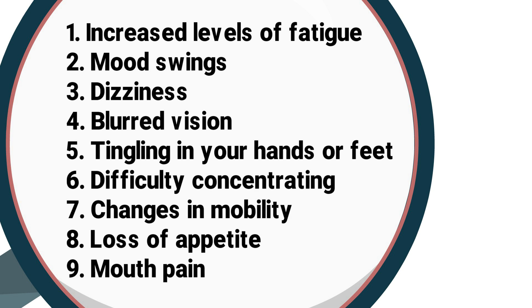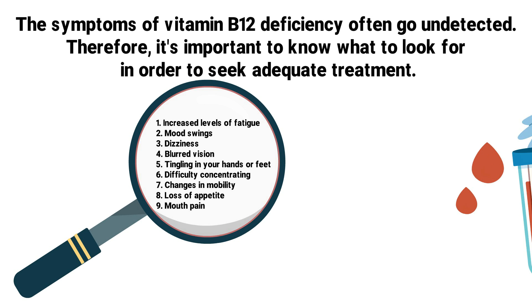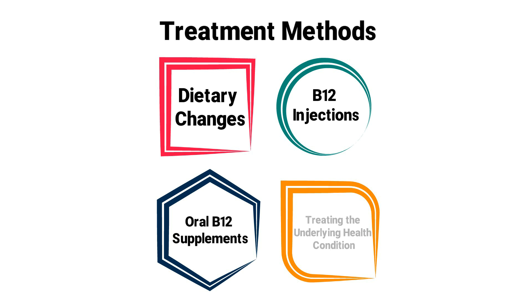If you've noticed any of these symptoms, the best course of action is to seek guidance from your physician. They will test your blood and be able to recommend the proper treatment method for your individual needs. Some examples of treatment options include dietary changes, B12 injections, oral B12 supplements, and treating the underlying health condition that's causing the deficiency.